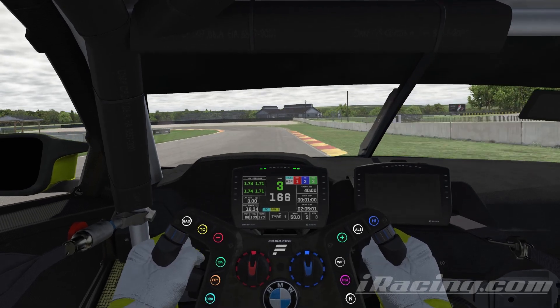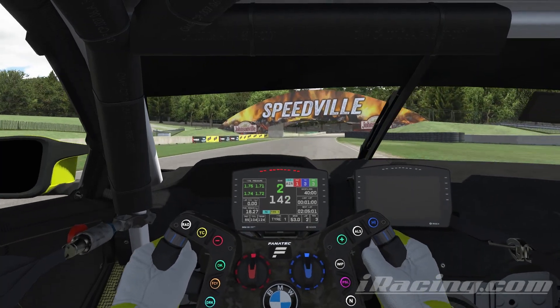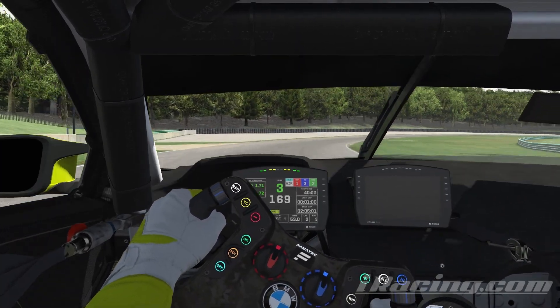Another downhill brake marker. Early on the brakes. Perfect apex. Coming on the power early, feeding the throttle.